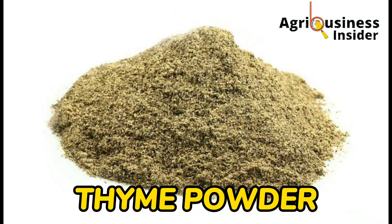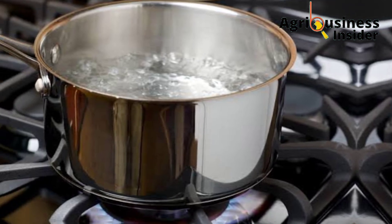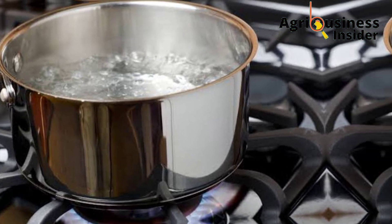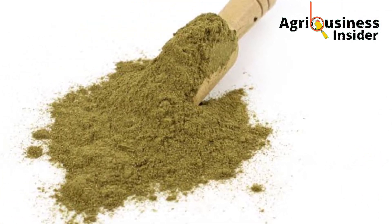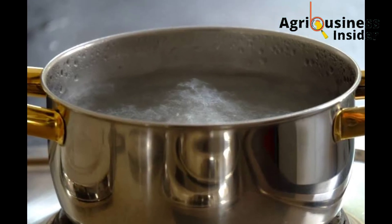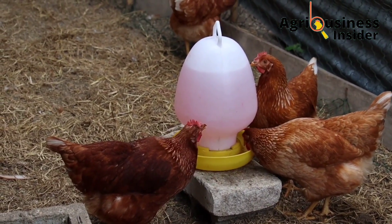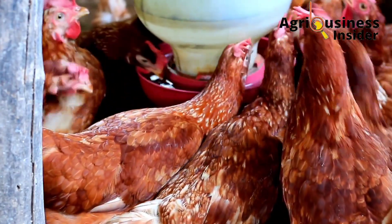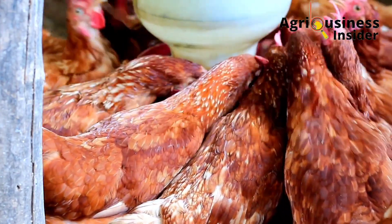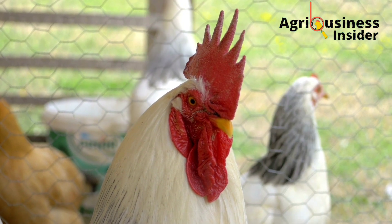The fifth natural antibiotic is thyme powder. Thyme powder contains two major disease-healing compounds: thymol and carvacrol. To prepare it, boil one liter of water, then add three teaspoons of thyme powder and let it boil for two to three minutes. After cooling down, add 200 ml of this mixture into each liter of the chickens' drinking water.